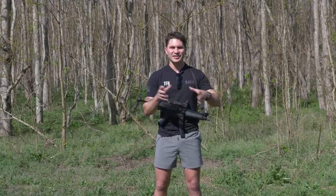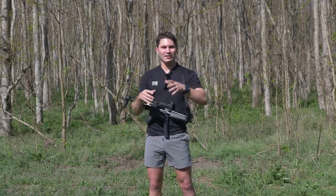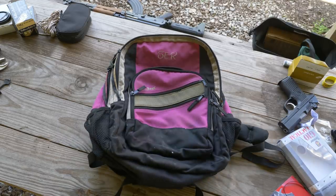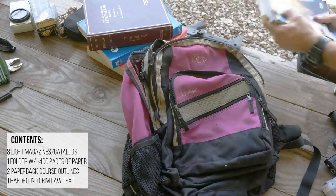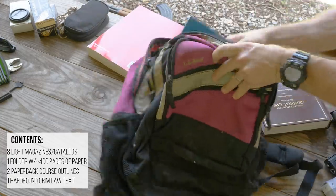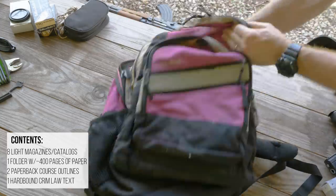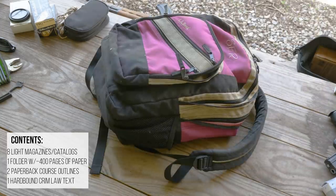I've got some of my old law school books and a backpack. I went to the thrift store to buy a backpack, and of course the best one is pink. You guys knew it wouldn't be a James Reeves TFB video without a pink backpack. We're going to load this up with books, take a shot from each gun, and see what happens.